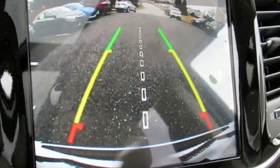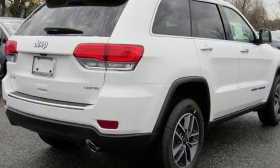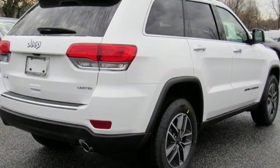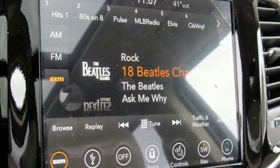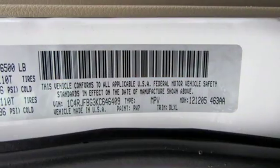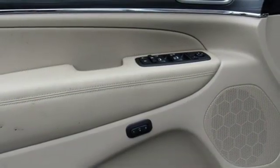Bluetooth streaming audio, power tilt down heated mirrors, front heated leather bucket seats, configurable instrument gauges, auto dimming mirrors, dual zone climate control, automatic transmission, aluminum wheels, electronic shift on the fly, and integrated navigation system with voice activation.